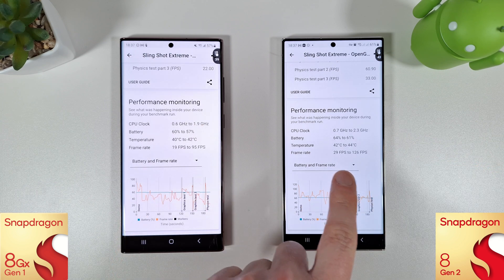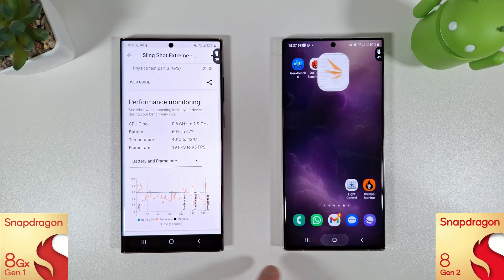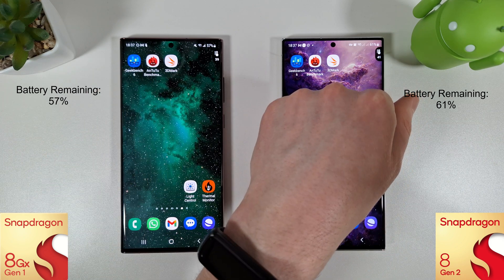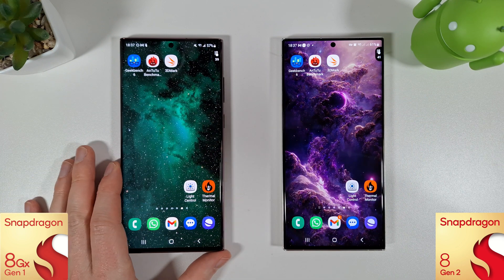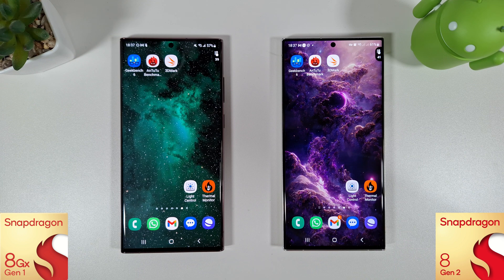The minimum frame rate is 29 fps versus 19 and a maximum of 126 versus 95, so the S23 is still absolutely dominating when you compare it to the Snapdragon 8 Gen 1 in the S22. It finished on 41 degrees — getting a bit warmer than the S22 but that's what you get with that sort of performance. I hope you found this video useful. If you did, please like and subscribe, share your scores down below, and if you've got any questions do leave them in the comments. Thanks for watching and I'll see you in the next video.